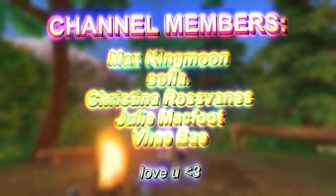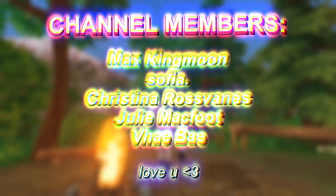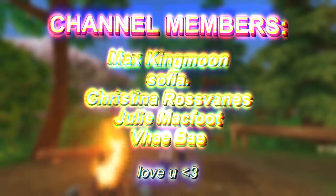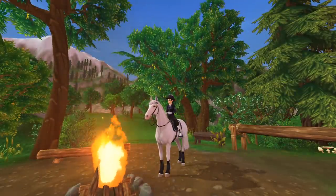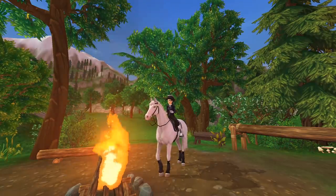If you want to be a channel member, press the join button below the subscribe button and become a channel member. Don't forget to subscribe, like this video, ring the bell so you get notified when I post a new video, and see you guys in my next one. Bye, everyone.